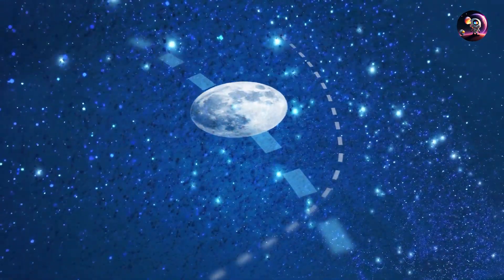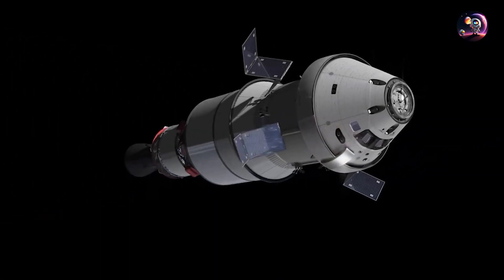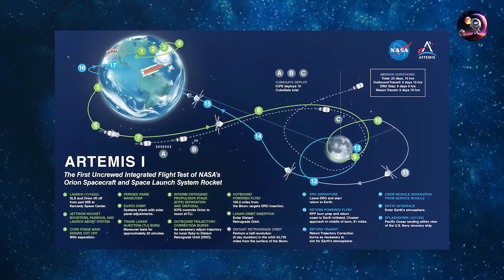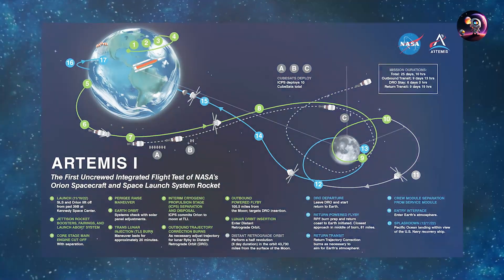Compared to the first Artemis journey, Artemis 2 seems to be taking a much easier trajectory plan to reach the Moon, similar to the Apollo missions. A simple figure-8 or free-return trajectory will be performed, compared to the complex balancing between the Moon's Lagrange points 1 and 2 of Artemis 1.